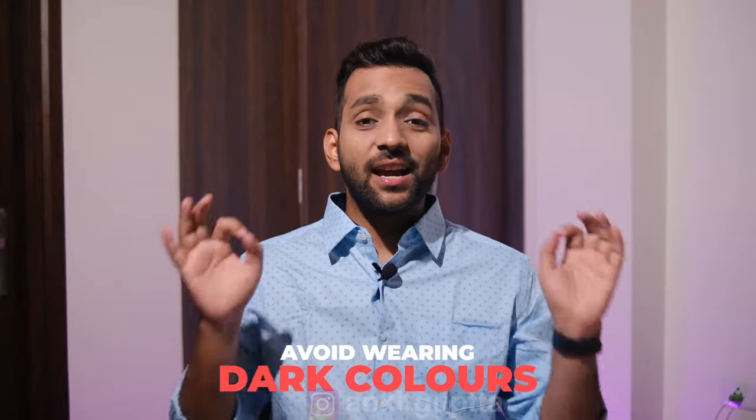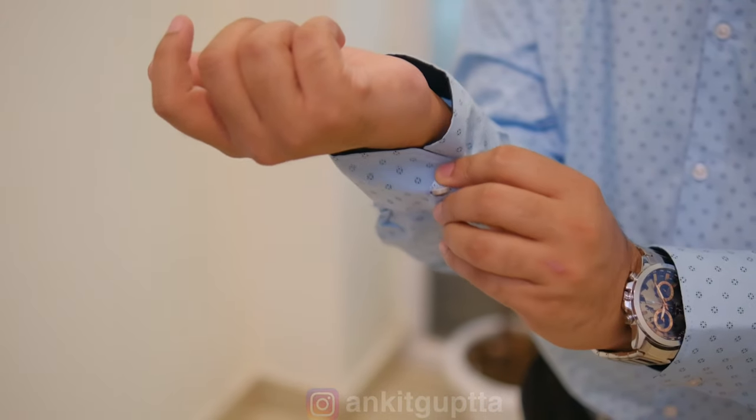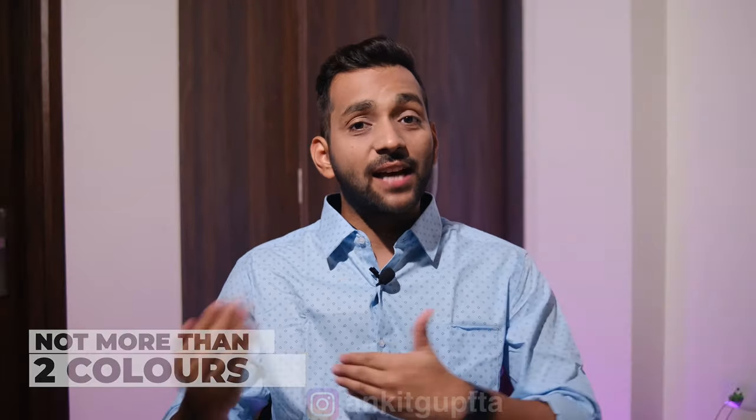Avoid dark colors such as black, dark blue, and dark grey — they are not in the formal category. A good rule of thumb: if a shirt or pattern has more than two colors, it falls into the informal category.